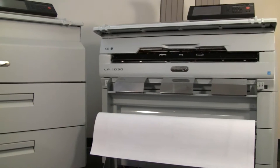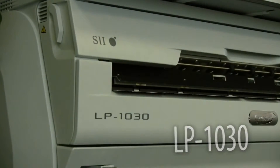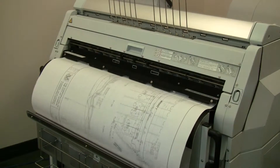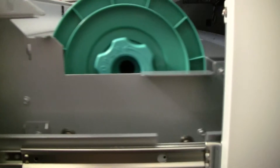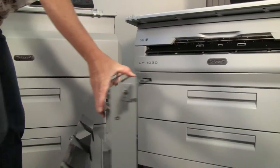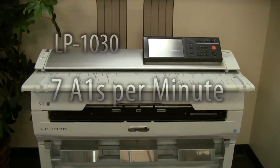The TerrioStar family includes two product lines: the low-to-medium volume LP1030 series and the high-volume LP2050 series. The LP1030 series includes a two-drawer multifunction copier and a plotter-only model, both featuring high-speed 600 DPI printing at 7 A1s per minute.